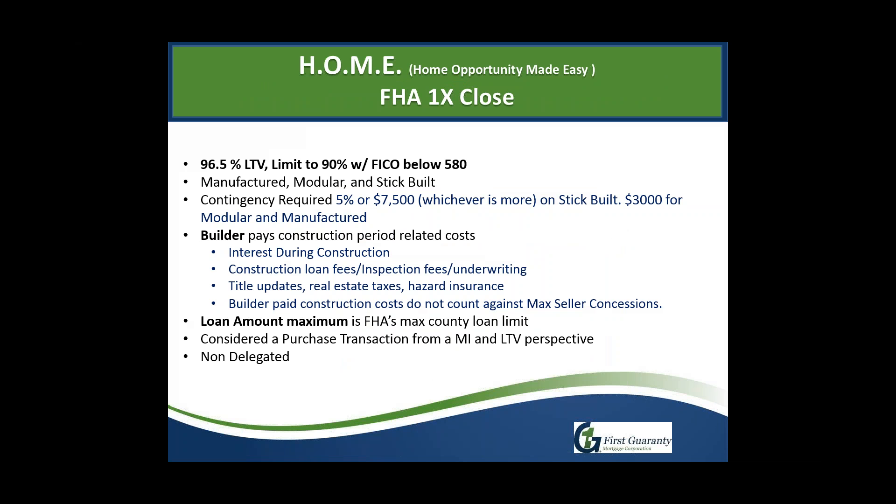Now let's talk about the products. Starting with FHA: we allow up to 96.5% LTV with a 580 or better credit score. There is also an option for scores of 530–579 at 90% LTV, so there is still a home for those borrowers. For max financing you need 580 or better. We allow manufactured, modular, and stick-built across the board. Contingency requirements are 5% or $7,500 — whichever is more — on stick-built, and $3,000 on modulars and manufactured.